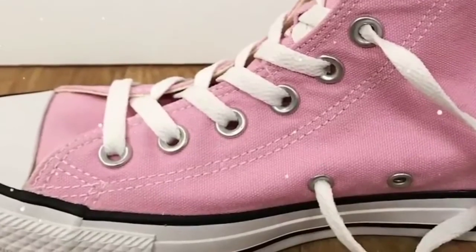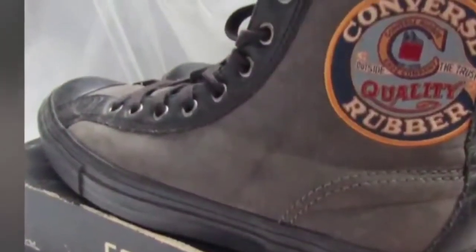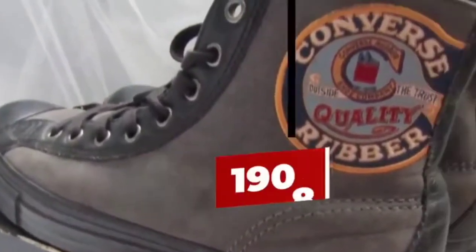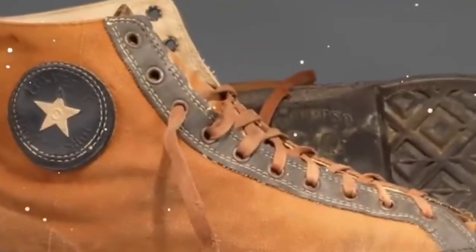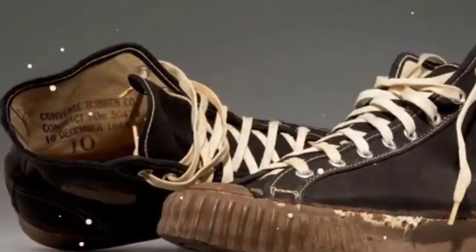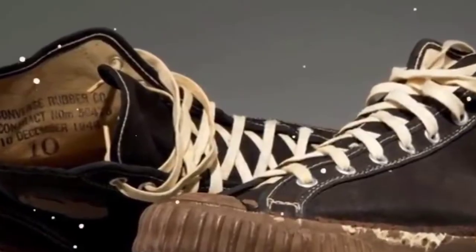As an anecdote, note that the word Converse comes from the brand Converse Rubber Company, created in 1908. The company originally made mill-soled boots whose soles were in anti-sliding rubber in order to prevent slips. If you have Converse, do not hesitate to test this lacing trick — you will wear them with more comfort.